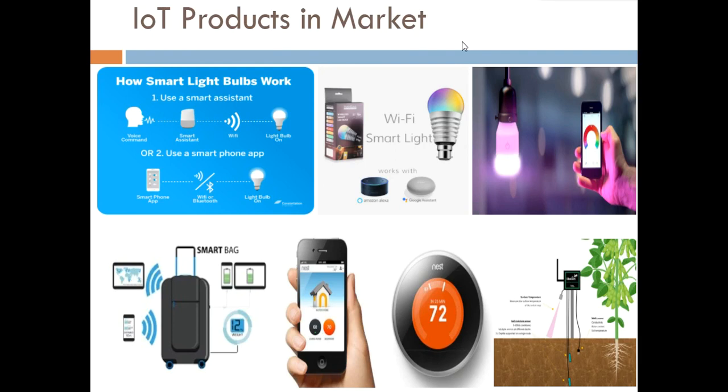Starting with IoT products, we are going to concentrate on a few widely available products in the market. The first product is the Wi-Fi based light bulb, available on many online and offline platforms. You can connect this device to your Wi-Fi and switch it on or off using a mobile app. You can also control the intensity and color of the bulb, and use voice assistants like Google Mini or Amazon Alexa to control all these options.